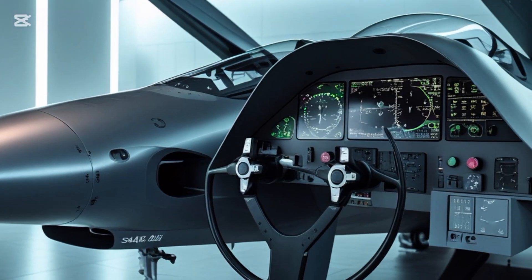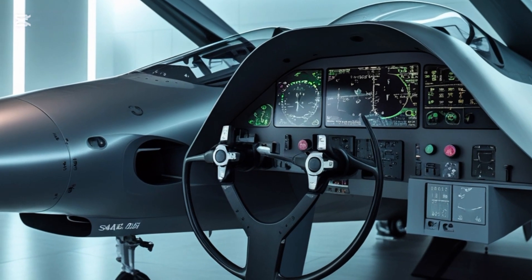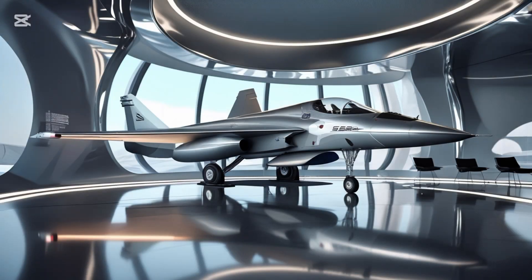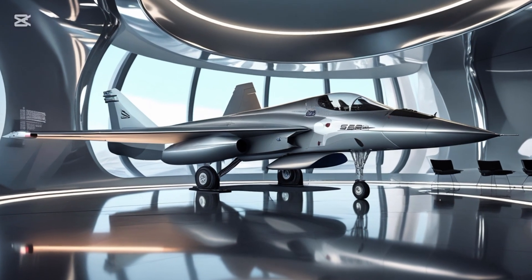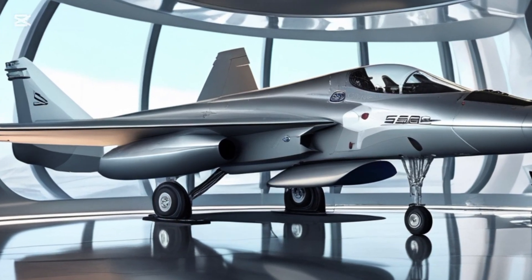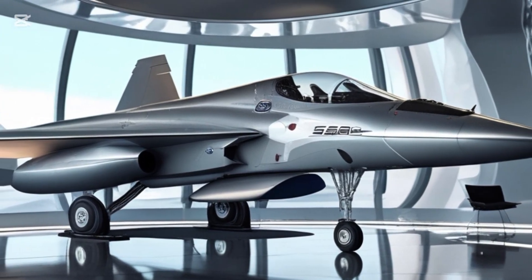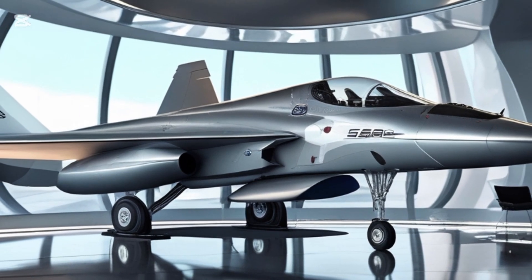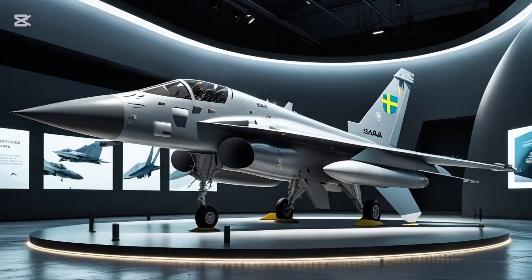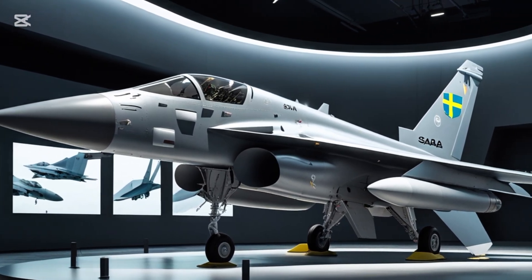Electronic warfare is another area where the Gripen excels. Saab has implemented a sophisticated electronic warfare suite that includes radar jamming, deception, and countermeasures. The system can detect, identify, and counter incoming threats autonomously, using onboard sensors and real-time data sharing with other platforms. This digital battlefield awareness ensures the Gripen becomes an integral node in a large network-centric warfare system.